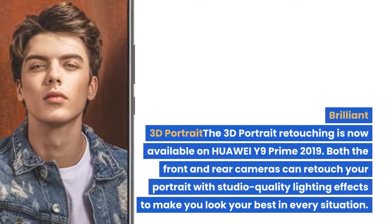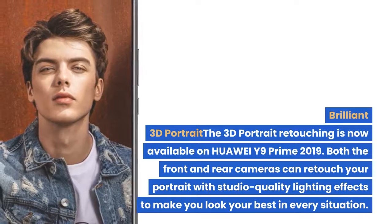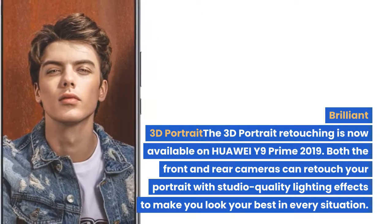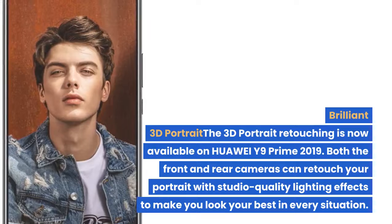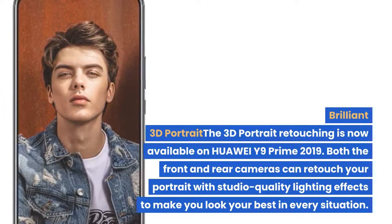3D Portrait Retouching is now available on Huawei Y9 Prime 2019. Both the front and rear cameras can retouch your portrait with studio-quality lighting effects to make you look your best in every situation.